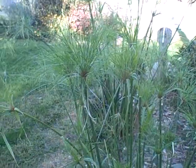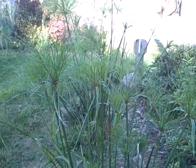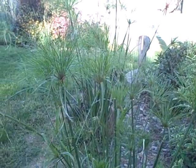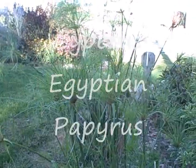Hi everyone, this is Diana at the Picket Fence Greenhouse and Gardens. Today is September 9th, 2011, and in front of me standing here is King Tut. This is the first year I had the King Tut. They also call it Egyptian grass and there are some other names for them.